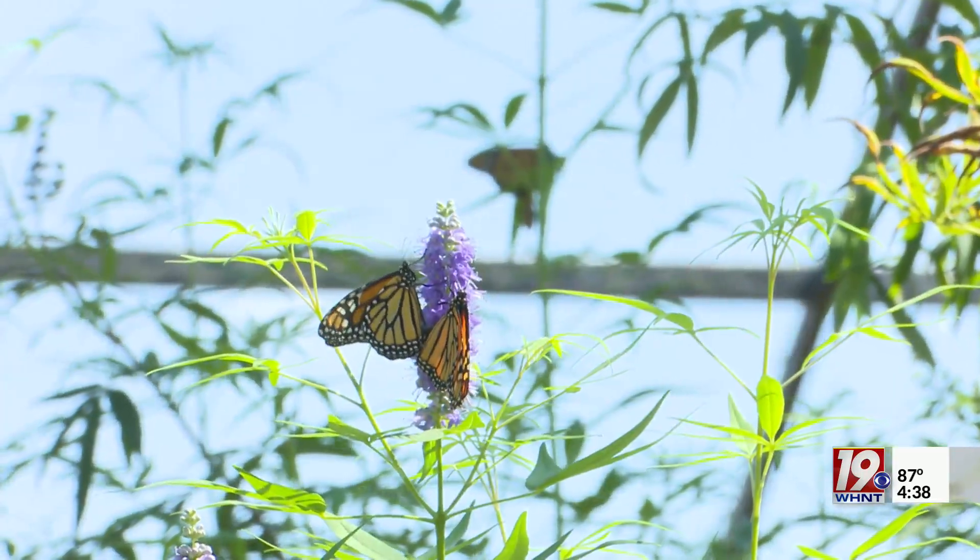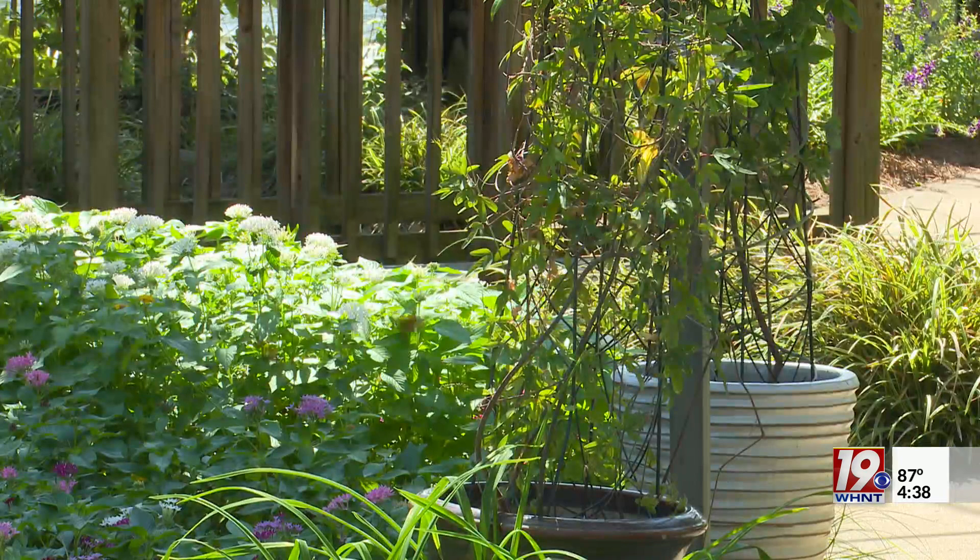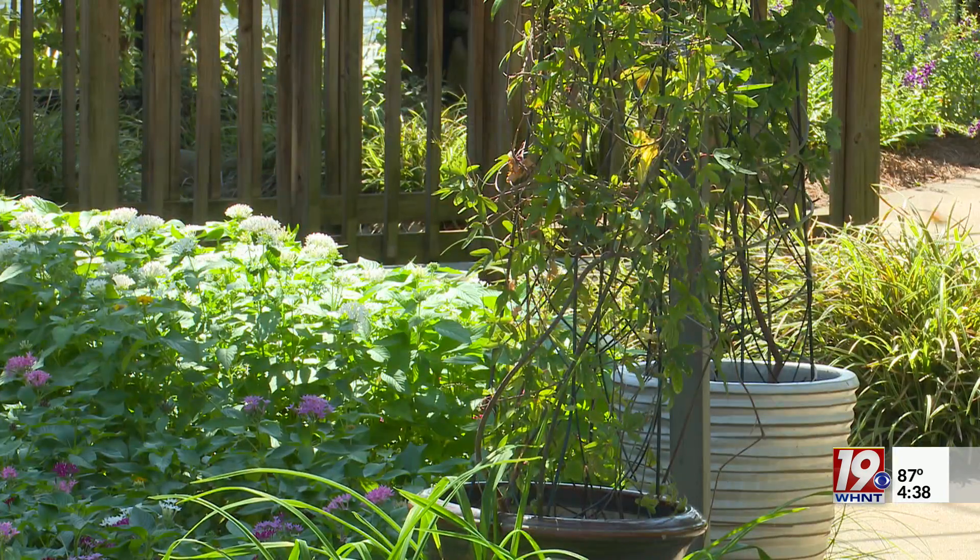But their future is uncertain. Scientists with the International Union for the Conservation of Nature now say migrating monarchs are on the red list, making them two steps away from extinction.